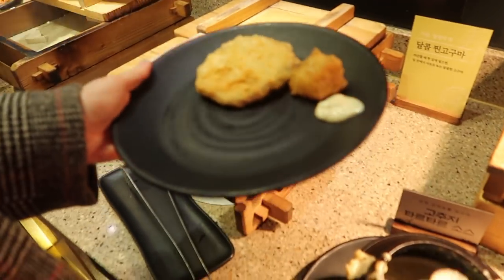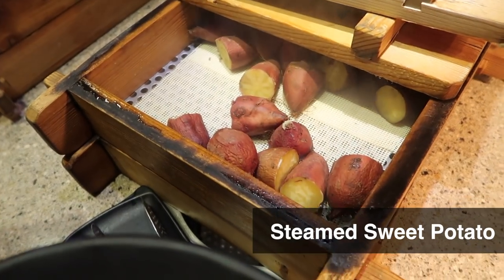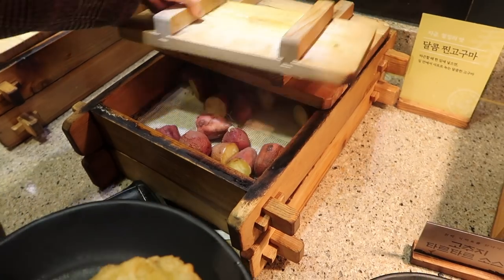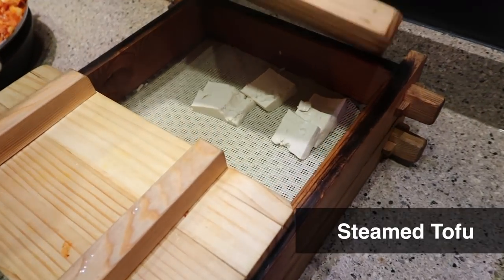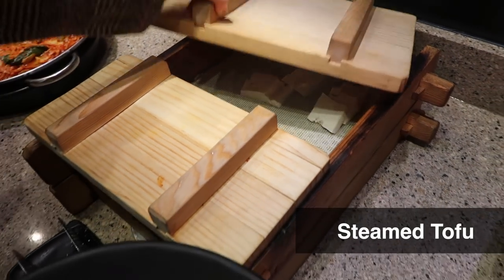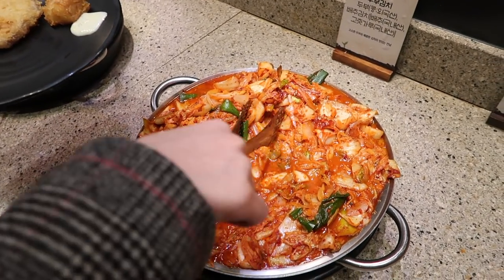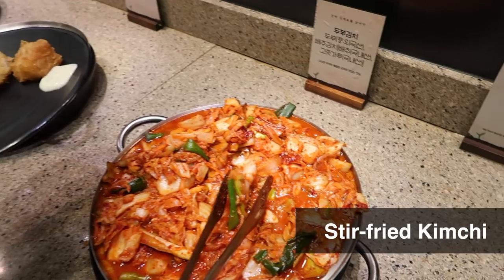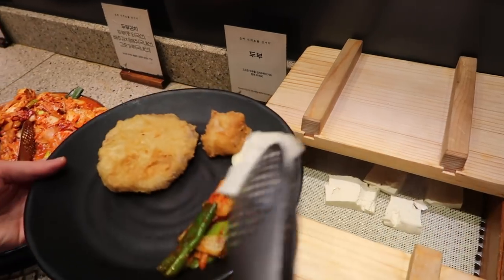Let's see what this one is — oh, it's the goguma, but I'm gonna save this for dessert later on. This one's Japanese style. Steamed tofu — I can always have this at home, so skip. Tofu kimchi — this is a whole plate of kimchi? It's supposed to have it with the tofu. You gotta get some, okay, that means I have to get tofu.